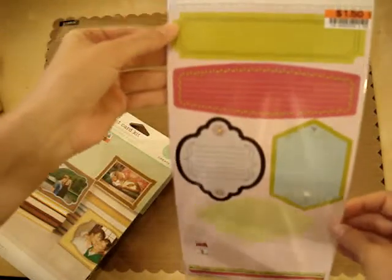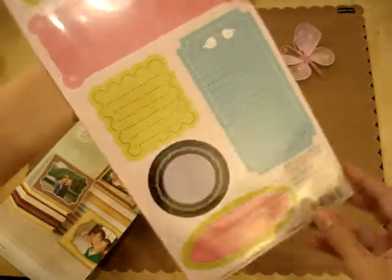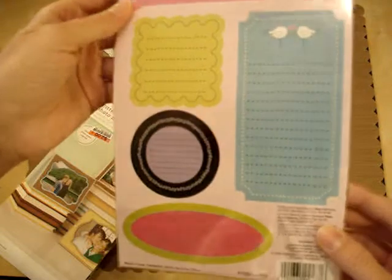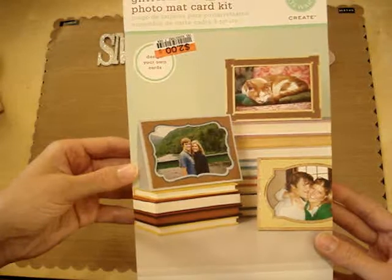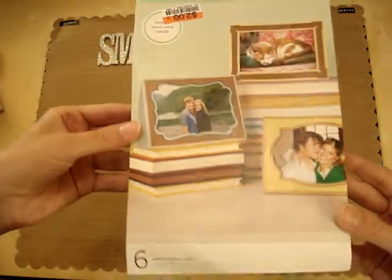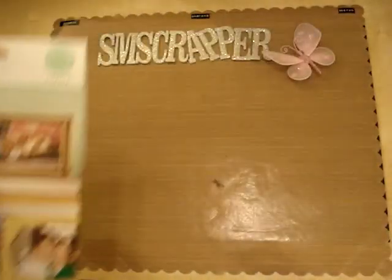Then I got these Heidi Grace journal mounts — they're like chipboard or cardstock stickers, really really cute. I think they'd go great with the Heidi Grace collection I showed in one of my past hauls — the colors look very similar. I also got a glitter photo card kit from Martha Stewart for $2. It makes six photo cards with glitter on them and it brings everything you need. I thought that was pretty neat.